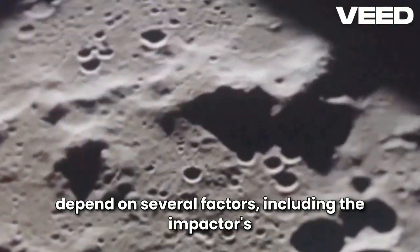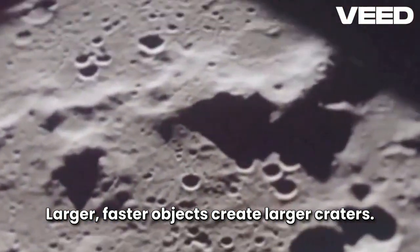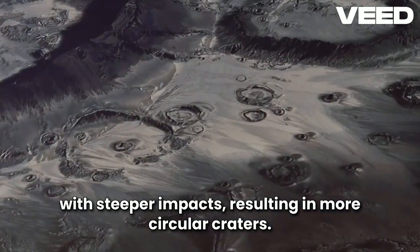The size and shape of a crater depend on several factors, including the impactor's size, speed, and angle of impact. Larger, faster objects create larger craters. The angle of impact also plays a role, with steeper impacts resulting in more circular craters.